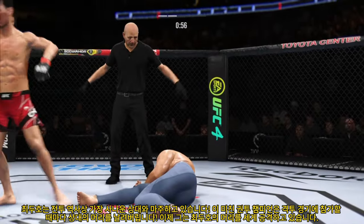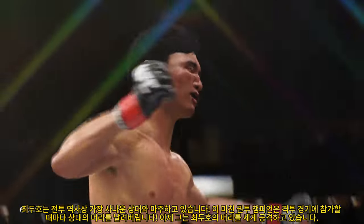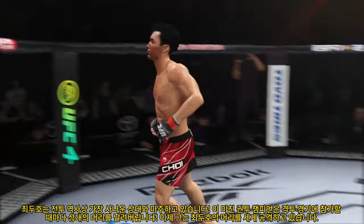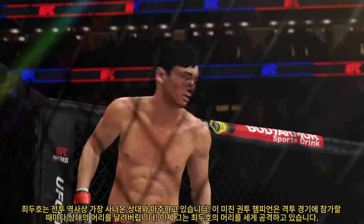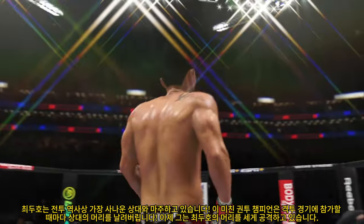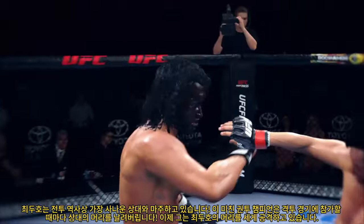He's out! You knew if he landed that weapon repeatedly it could be a short night for his opponent, but that was just one perfectly placed strike that his opponent candidly didn't even see coming. It landed flush, and the rest, as they say, is history. Big knockout win for him here tonight.